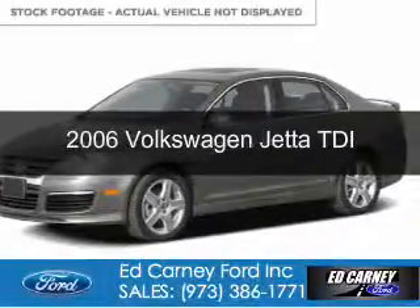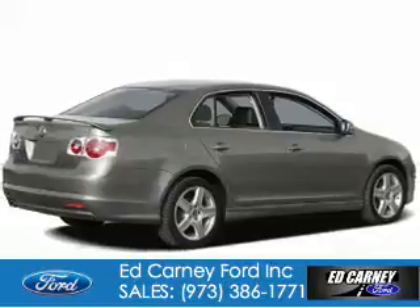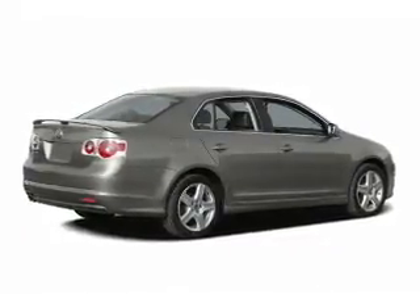This is a used 2006 Volkswagen Jetta, powered by front-wheel drive, four-cylinder engine, and a six-speed automatic transmission.